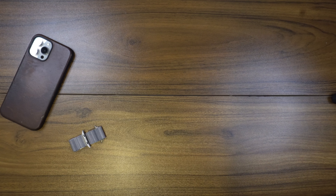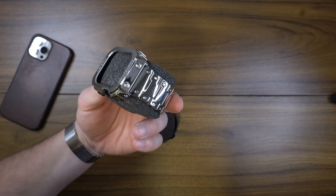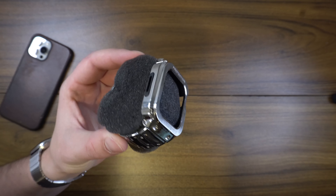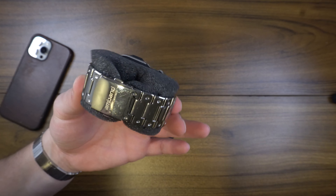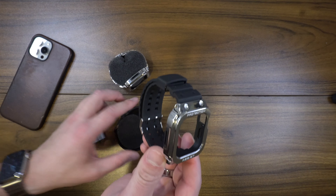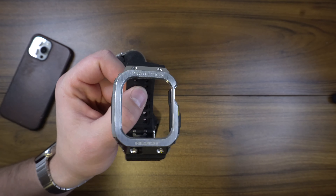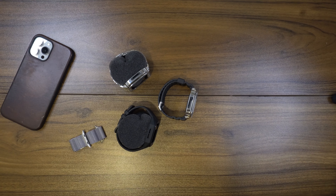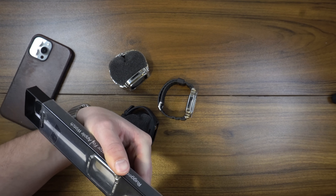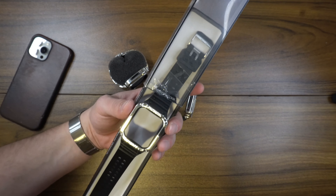There are also these hybrid band-and-case options where your Apple Watch pops into a center protective unit that gives you a really protective outer shell and a more premium look — it actually looks more like a real watch. These are made by a company called Amband, so I'll link those below. There's also another shockproof option from Amazon that's a little cheaper but gives you that same kind of look. I'll leave the link to that one as well.